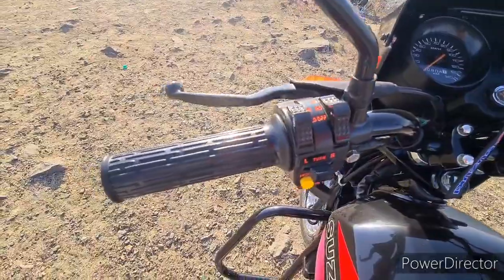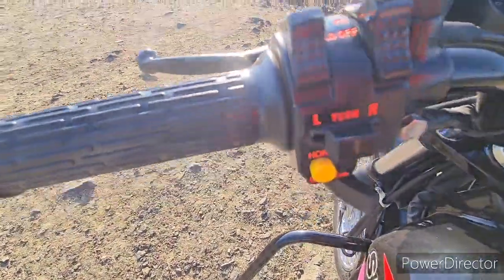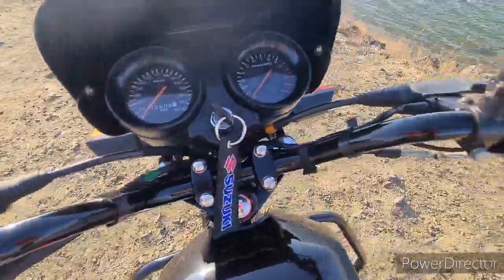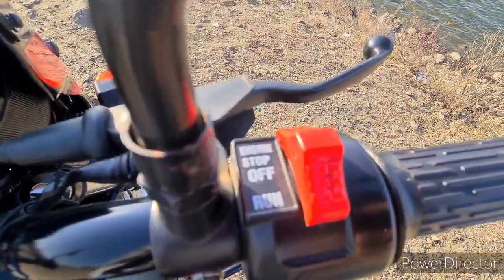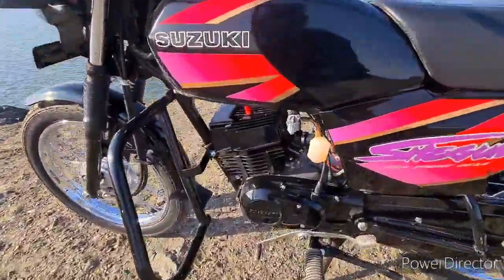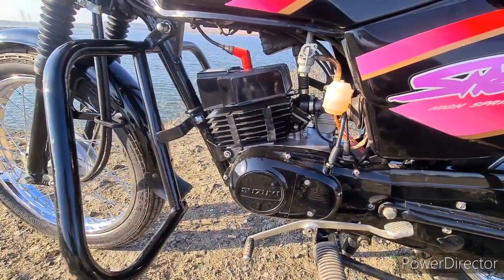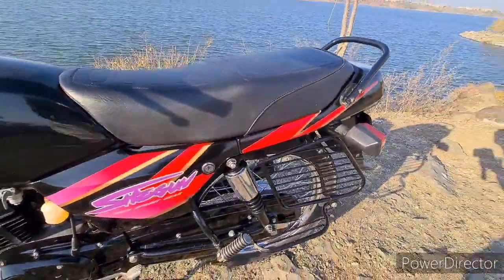On the left side controls you can see the lights, turn indicators, horn control, choke, and engine kill switch. The transmission is a 4-speed gearbox with high-sprint gear technology, which is Japanese-made and very well designed.